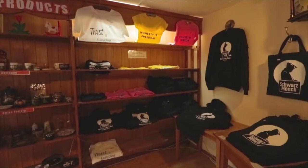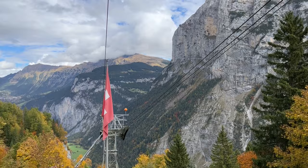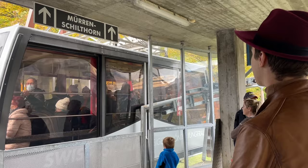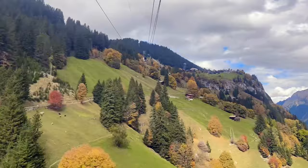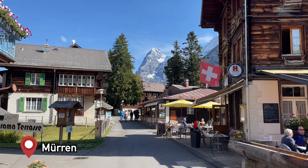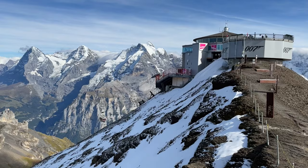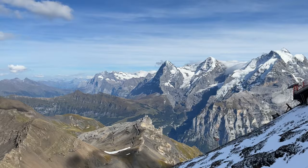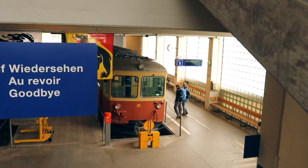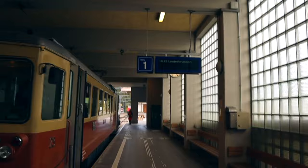After our short stop in Gimmelwald, we take the gondola up to Mürren — included in the Bernese Oberland pass, great value. Mürren is like Wengen in that it is a beautiful car-free village, but with a slightly different view of the mountains. It's also the gateway to the Schilthorn, not included in passes but the Bernese Oberland pass and Swiss Travel Pass give you 50% off. If you're a James Bond fan, there's a museum and exhibit there. To get back to Lauterbrunnen, take the Grütschalp train from the other end of the village — about a 10–15 minute walk — which leaves you right across from the Lauterbrunnen train station.